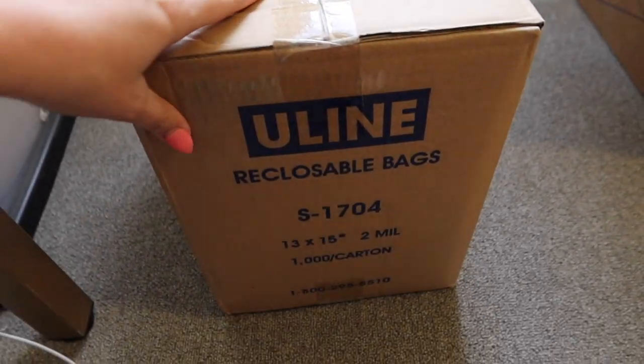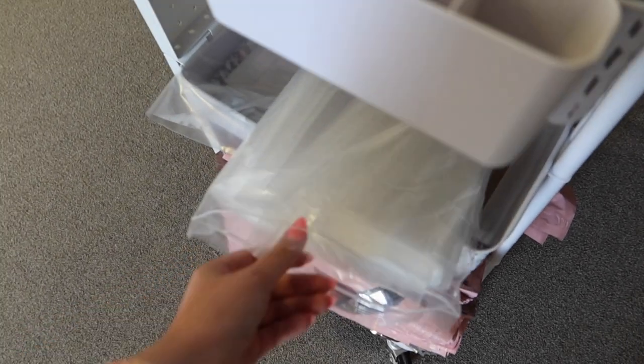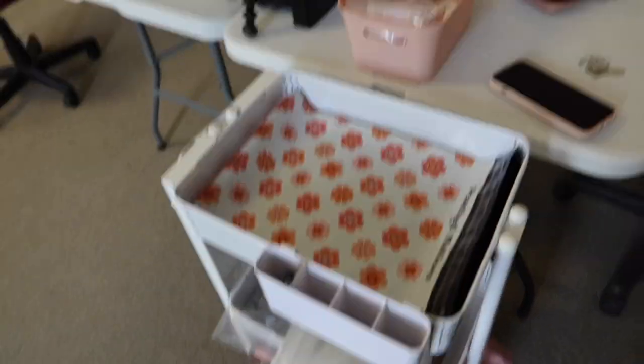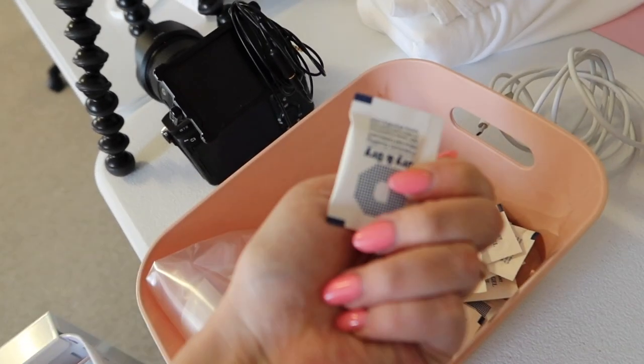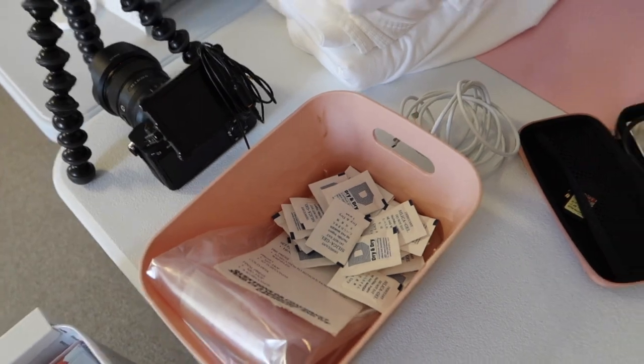And then we also got in some more Ziploc bags. They look like this. This is what all of our transfer orders go in — so if you order a transfer from our shop, they go in one of these with a little silica packet like this. It basically protects them from any humidity and keeps them high quality.